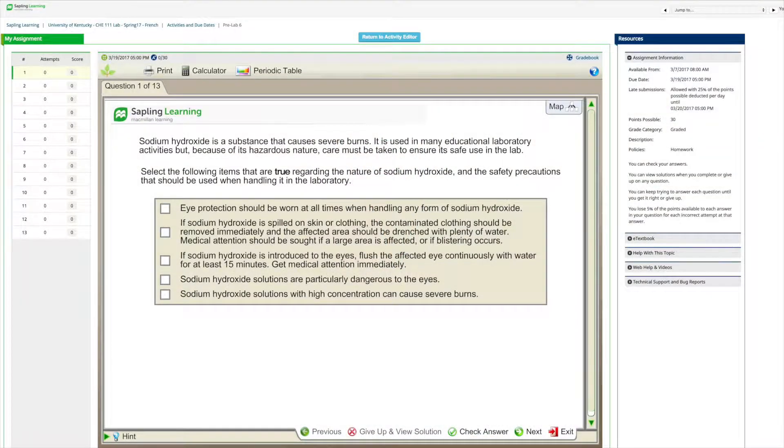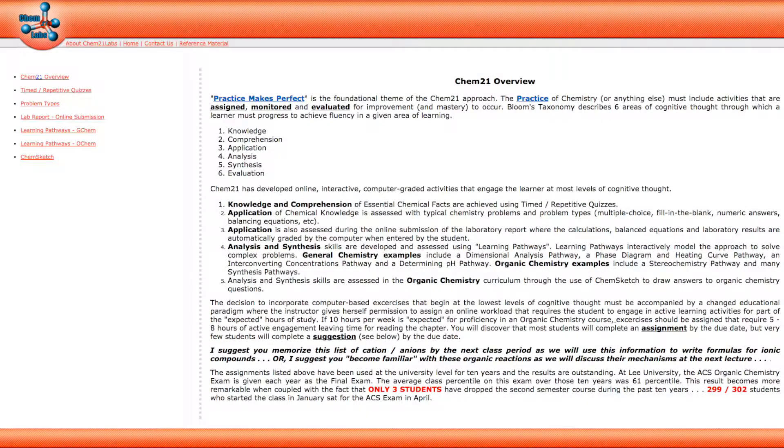I've moved a number of assignments to online homework systems such as Sapling Learning or the more specialized Chem 21 labs. Online homework systems provide the opportunity for real-time feedback on student entered responses so that students know if they got a question correct or incorrect immediately, instead of having to wait over a week for TAs to grade and return their work.